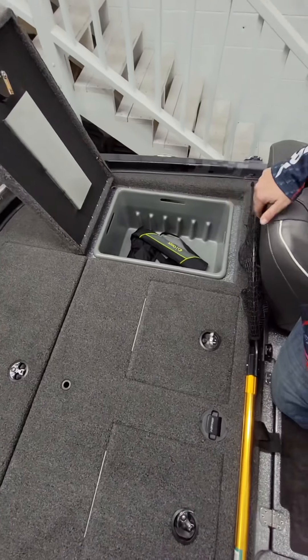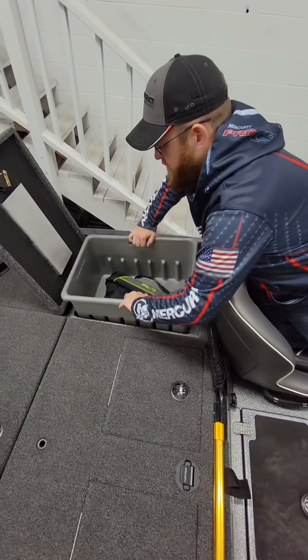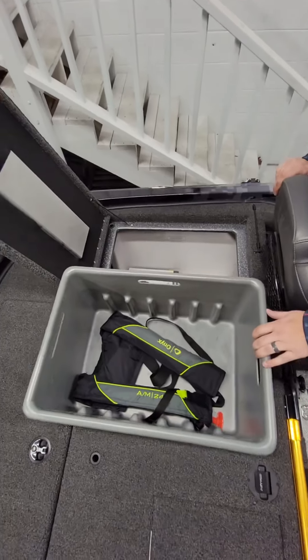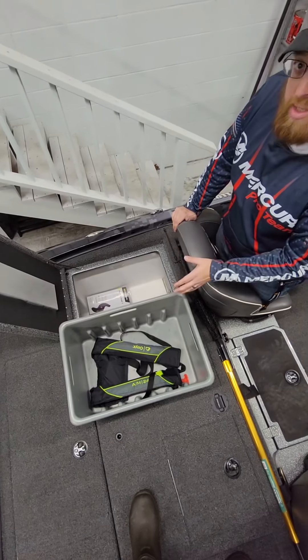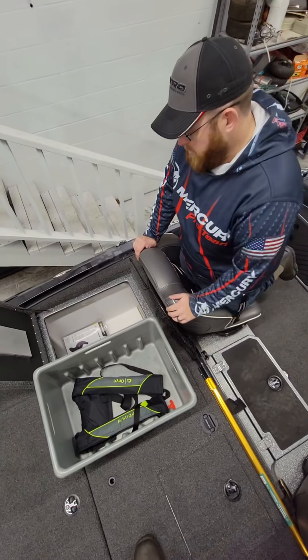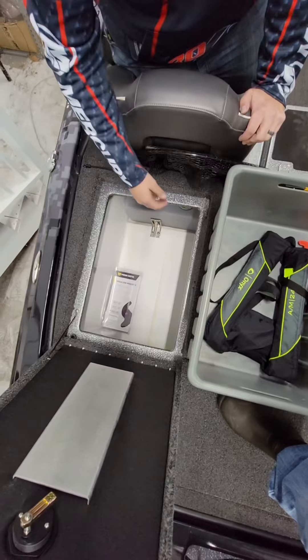Jumping over to the co-angler box — all I got in there right now is a life jacket. One of the cool things is it allows you to take this storage container out, which not only lets you access underneath but also allows you to store stuff in it and take it to your buddy's boat if you wanted to. Right now I just got the spare prop down there for the trolling motor.